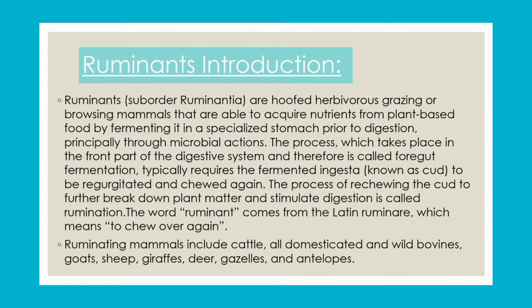Examples of ruminating mammals include cattle, buffaloes, goats, sheep, giraffes, and so on.